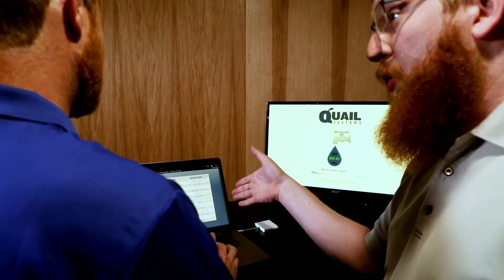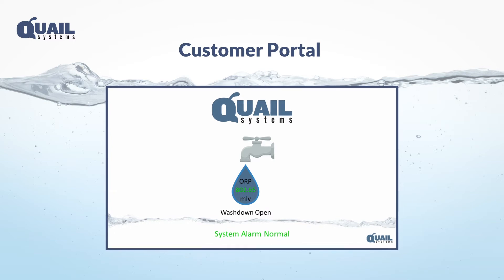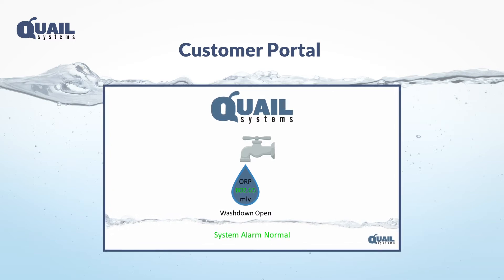Your system will be supported with real-time monitoring and self-diagnostics that make adjustments and alert Quail technicians should a potential issue arise. Your online customer portal will keep you updated on your system's current performance level, historical usage data, and service records.